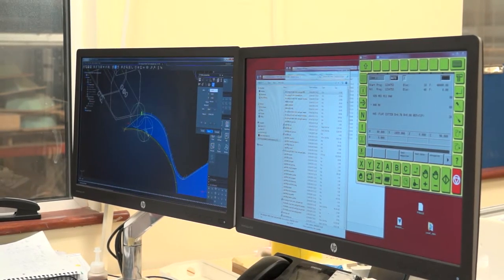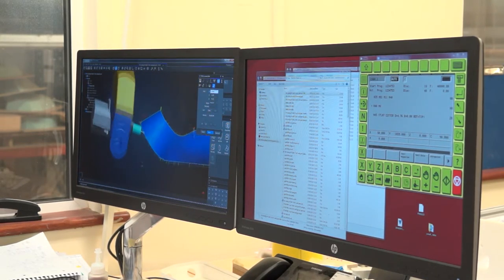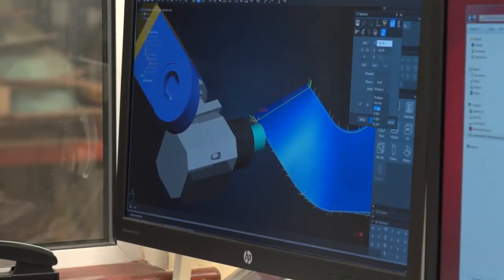The last six months we've been more productive. We've manufactured our own jigs and fixtures. We can fully collision check the machine, part and fixture. All in all we're really happy with Tebis.